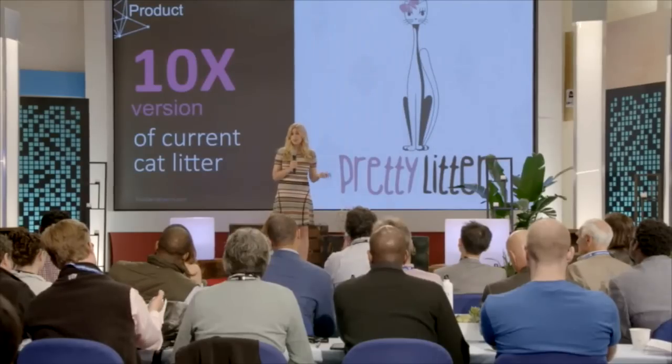Pretty Litter is clumpable, scoopable, flushable, eco-friendly, and perfectly healthy for your cat to use. So, now that the cat's out of the bag, I'd love to talk to you more after the presentations. Thank you.